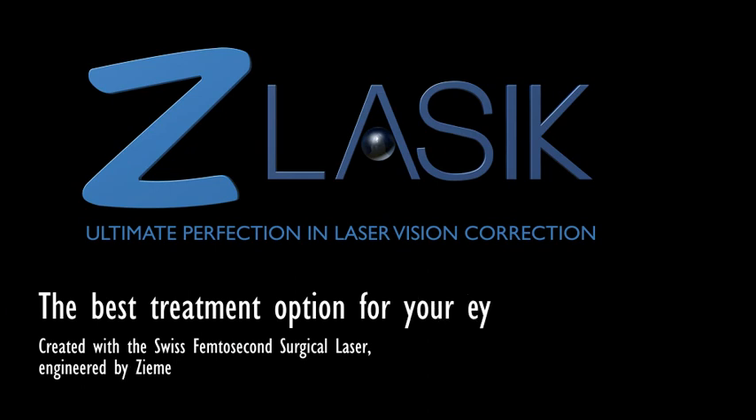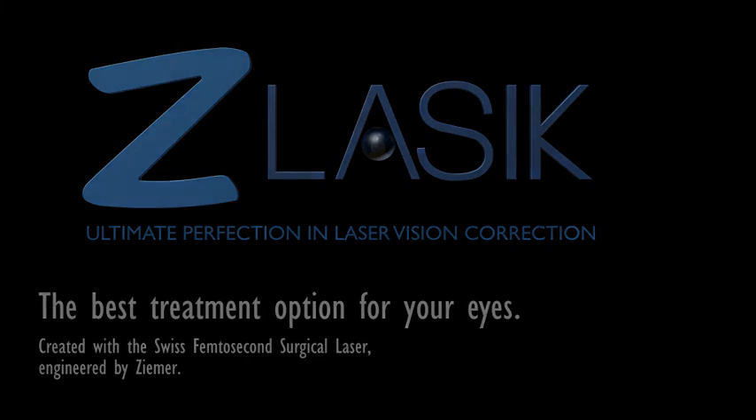The best treatment option for your eyes. Make an appointment now.